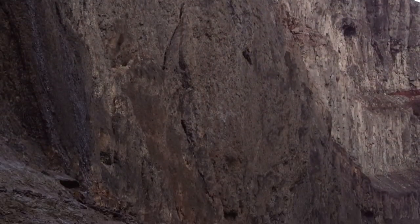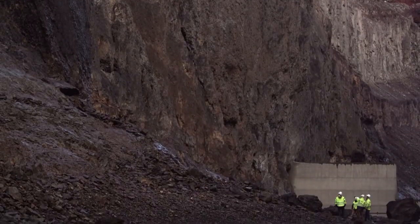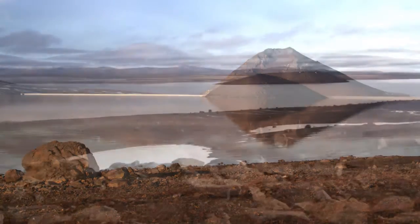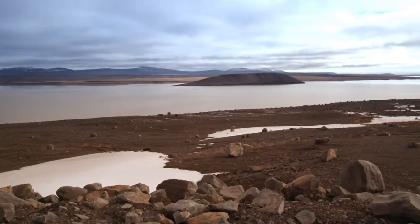Two smaller dams were also built to create Lake Halslon. Together, the dams collect water from the Jökulsa á Dal River in a reservoir that reaches all the way to the great glacier.